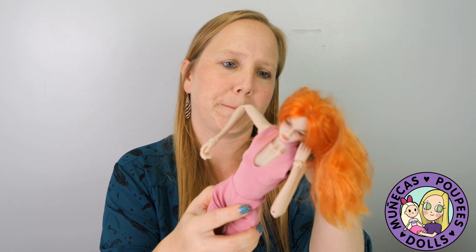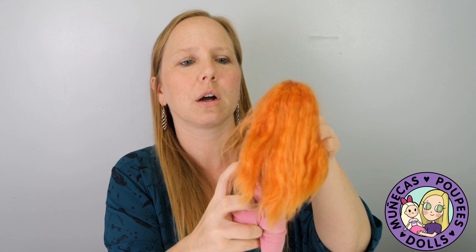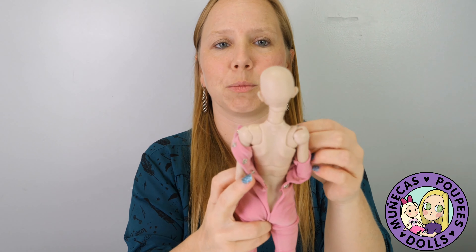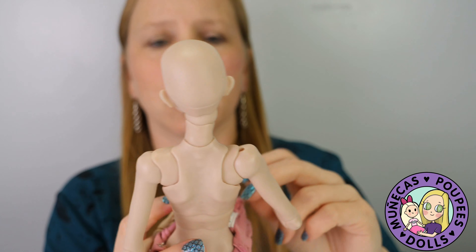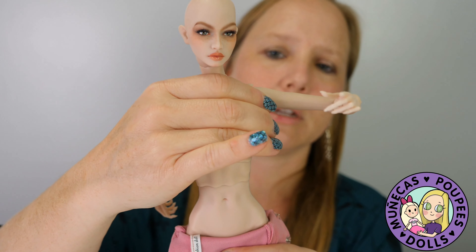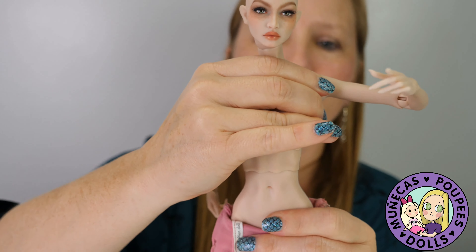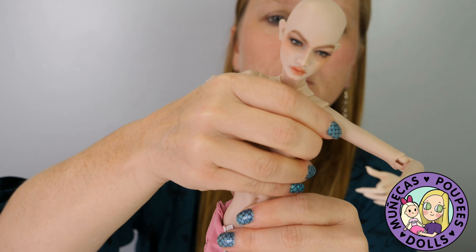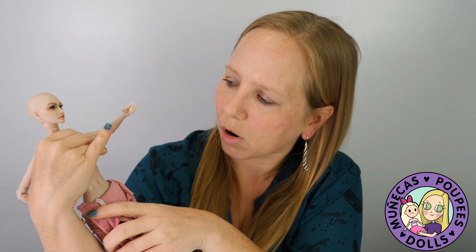I'm going to show you guys from the back. Let me take her wig off. Her face is really small in comparison to her body — smaller but not too small. She's got two joints in the body — a joint here and a joint here. You can choose your jointing with these dolls — a more jointed doll or a less jointed one. She can move all around. I think the one I ordered directly may not have the extra torso joints.